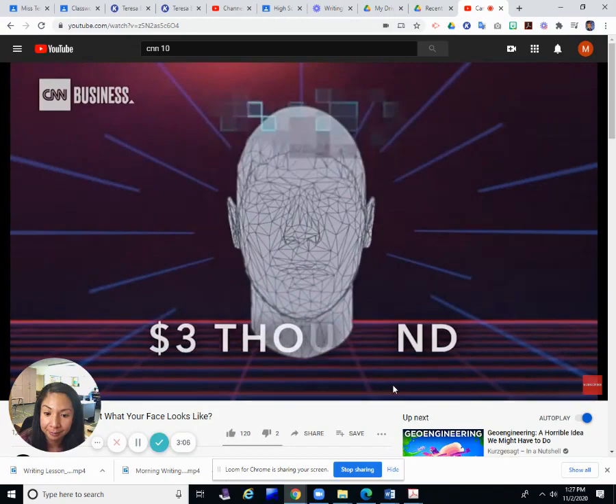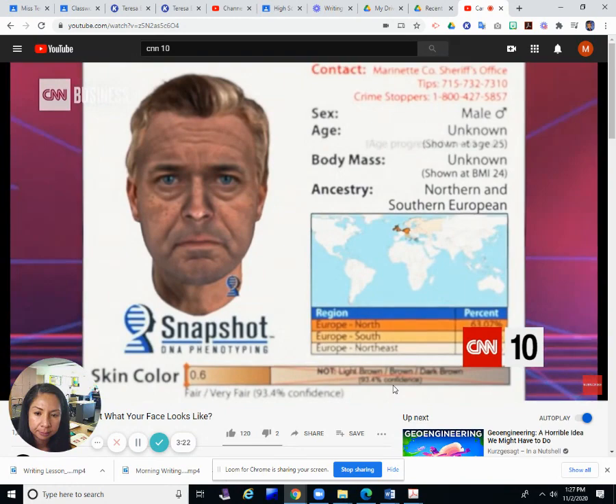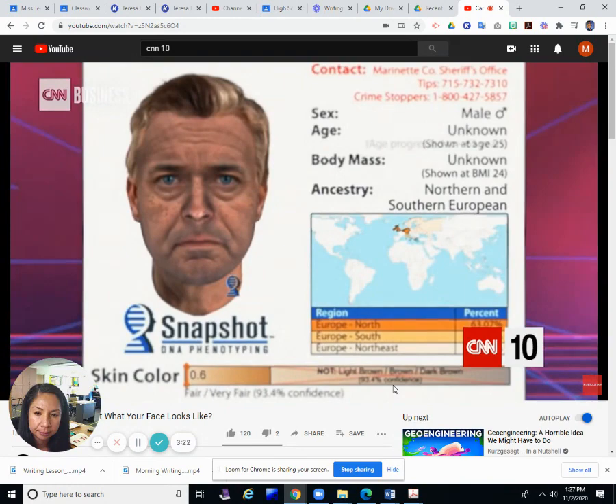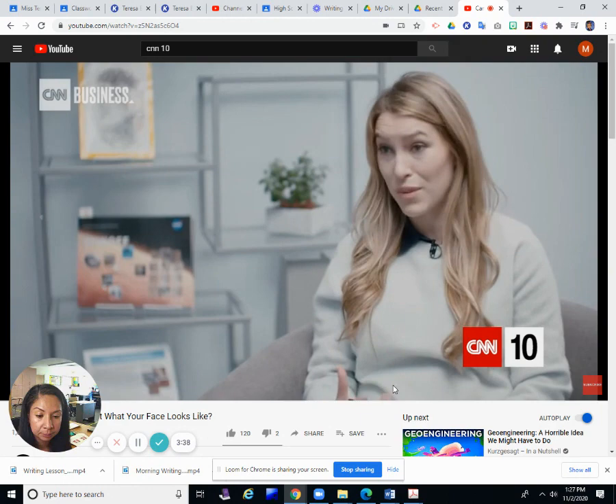The service costs about three thousand dollars, but the results can mean authorities spend less time and manpower to solve a case. The composites do have limitations — for instance, DNA doesn't reveal a person's age. To compensate, Parabon estimates what the person would look like at present day based on how long ago the crime was committed. It is simply a guide; the phenotype alone cannot lead to a conviction. It's the kind of stuff from a sci-fi movie.